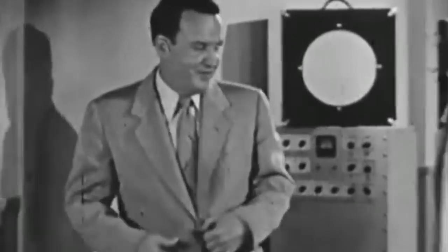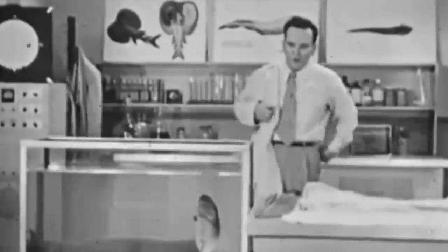I'd like you to meet a friend of mine. His name is Joe. Joe is commonly called an eel. He isn't exactly what you'd call a raving beauty, is he? But he has his points. For one thing, he's quite a swimmer. As the waves travel toward the rear, the eel is propelled forward.